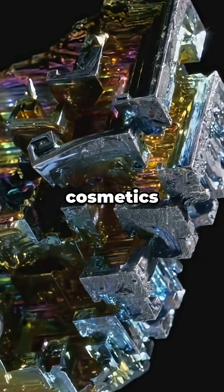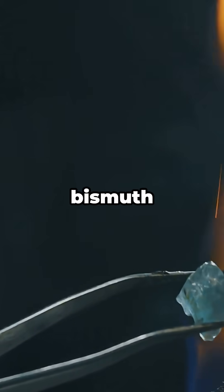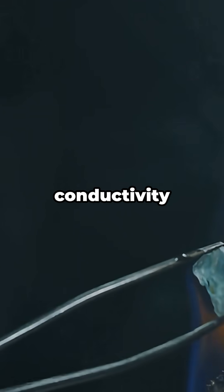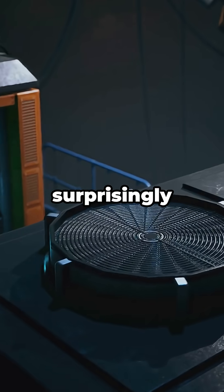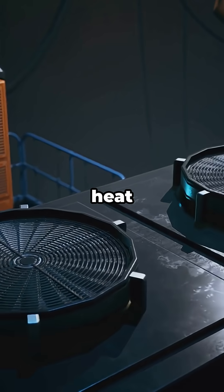It shows up in cosmetics for that silky, pearly shimmer. Fun fact: bismuth has super low thermal conductivity for a metal, so it's a surprisingly bad heat conductor — useful in niche electronics and heat management tricks.